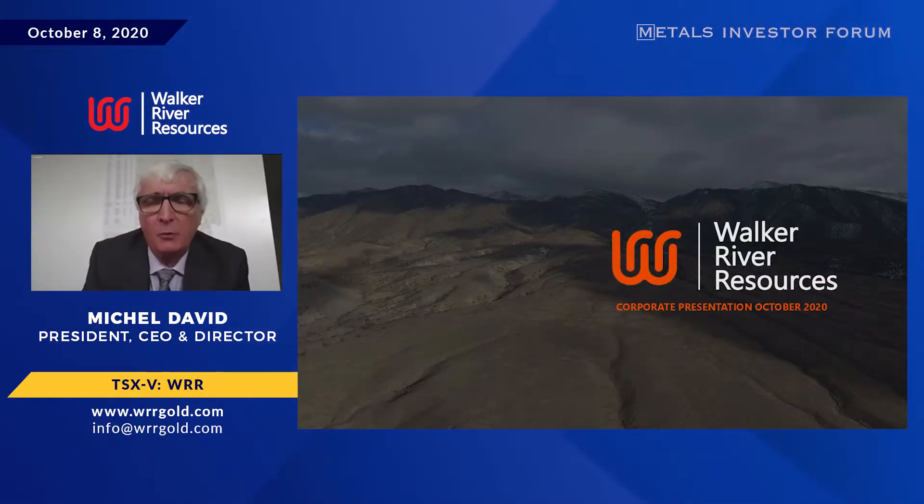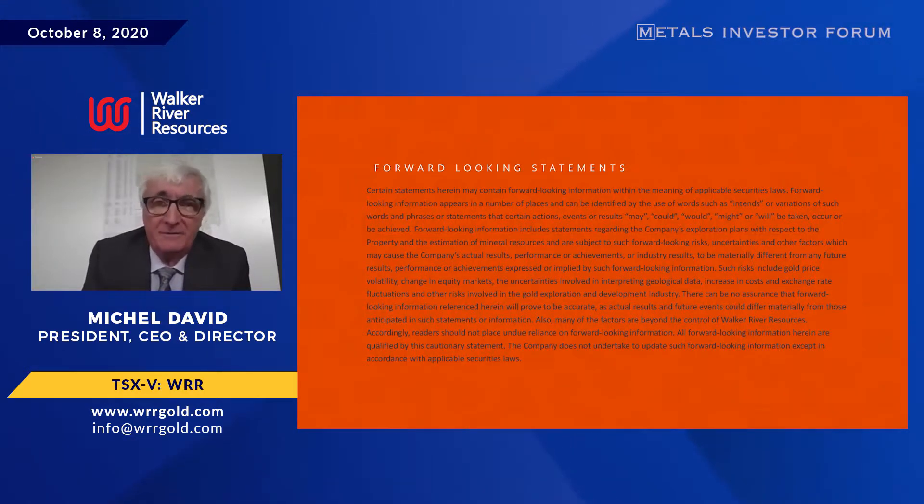I've had a lot of experience on a worldwide basis with a focus on Nevada. Nevada is a great place to look for gold in many places — you can find elephants out there, and there are elephants. It's a great place to look, and the geology is great as well.